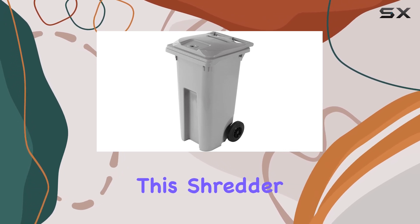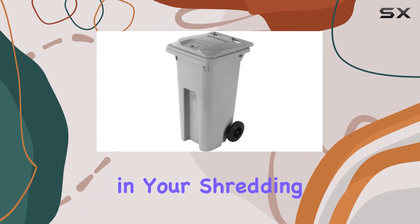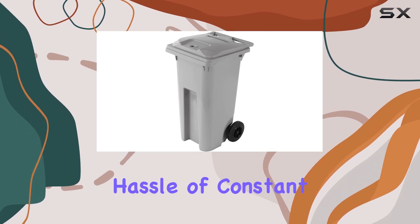Constructed from durable alloy steel, this shredder is built to last, ensuring longevity and reliability in your shredding tasks. With a generous capacity of 32 gallons, you can shred large volumes of documents without the hassle of constant emptying.